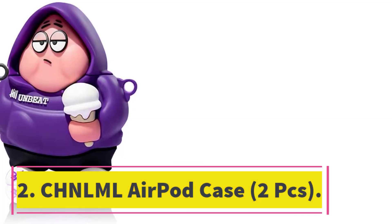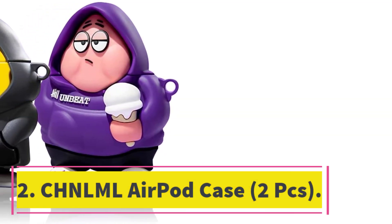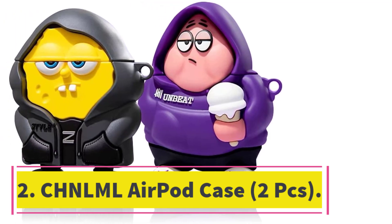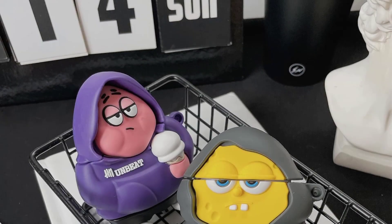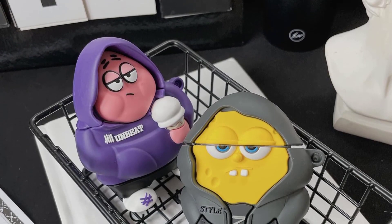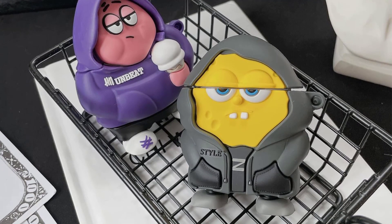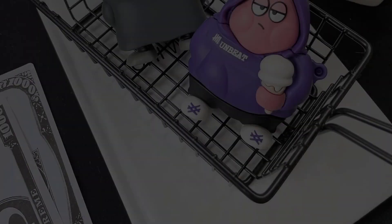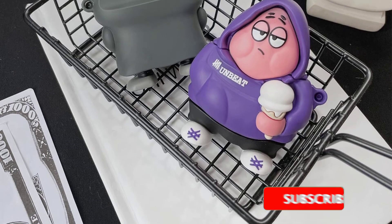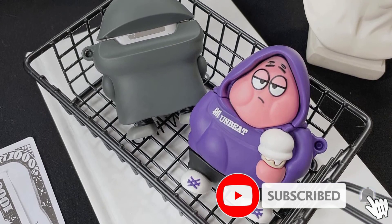Number 2: CHNLML AirPod Case 2 PCS. Protect and style your AirPods with the CHNLML AirPod Case. The case features a unique, fun, and fashionable design that is sure to turn heads. Made from high-quality silicone, it is designed to protect your AirPods from scratches and other damage. The case is easy to install and remove, and it comes with a keychain for easy carrying.